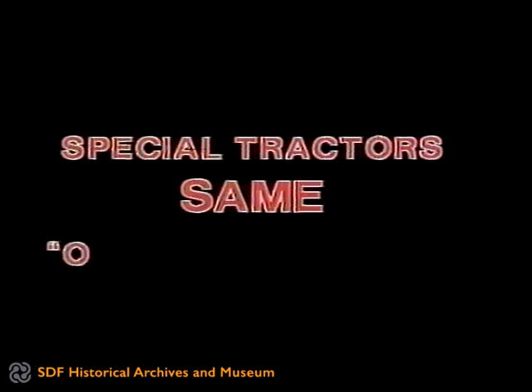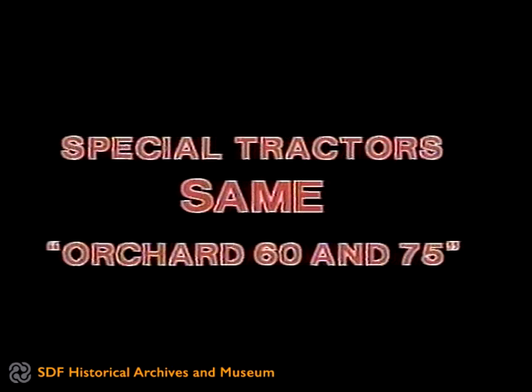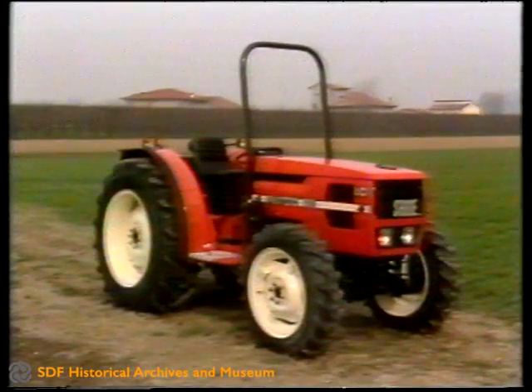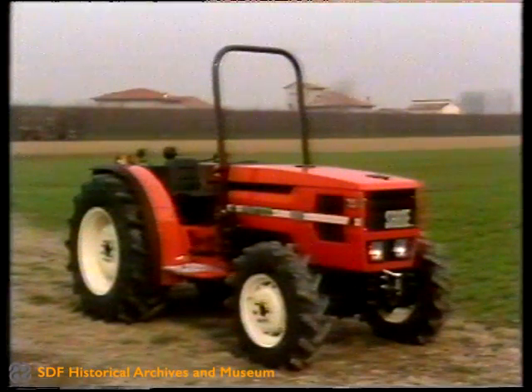SAME Special Orchard 60 and 75 tractors. The design of the new SAME Special tractors for orchards, vineyards and olive groves is the fruit of the most careful research into satisfying the numerous requirements of specialist modern agriculture.